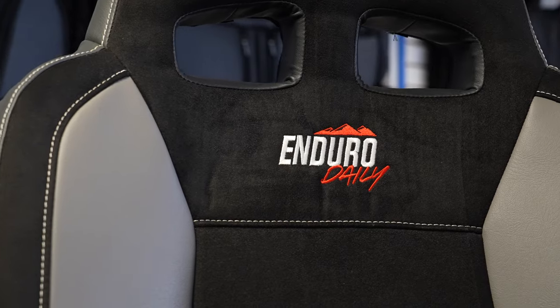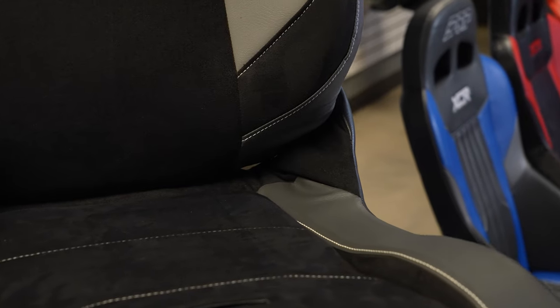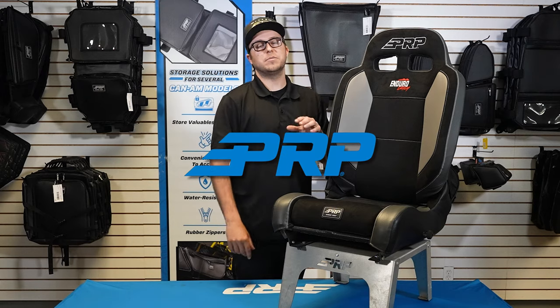It does have designated harness slot openings for harnesses — you guys can lock securely in place and taper your lap belt for your harness right here on the bottom. Overall, the Enduro Daily is a great off-road seat if you're looking to get some comfort added to your ride.